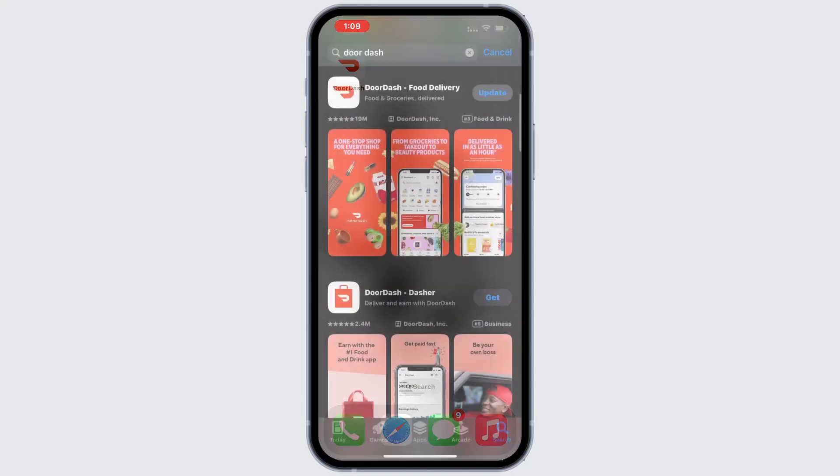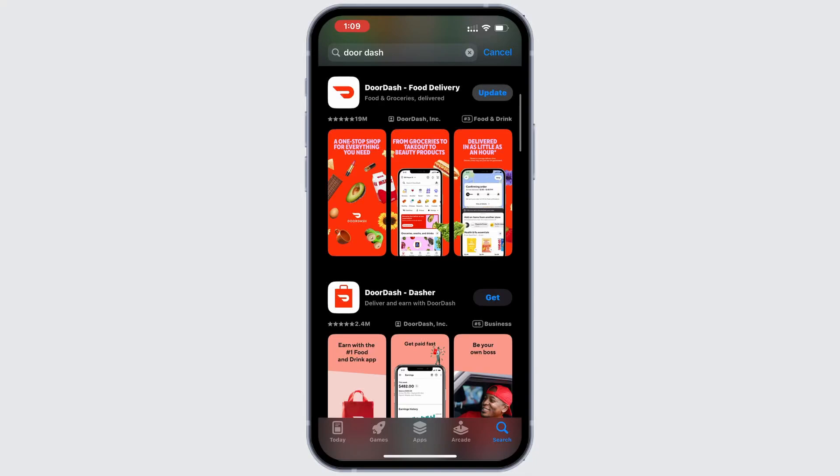Head to the App Store, tap the search icon in the bottom right and look for the DoorDash app. If you see an update button next to it, tap it to install the latest version. If the issue persists, move on to the next solution.